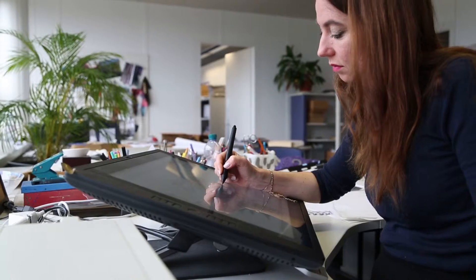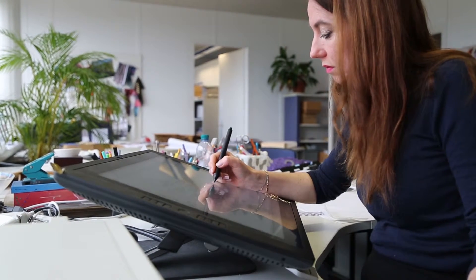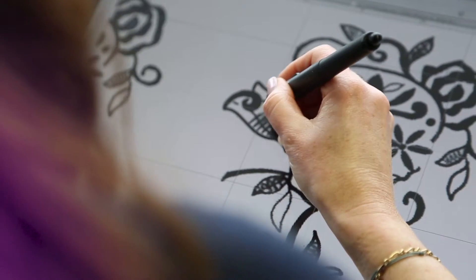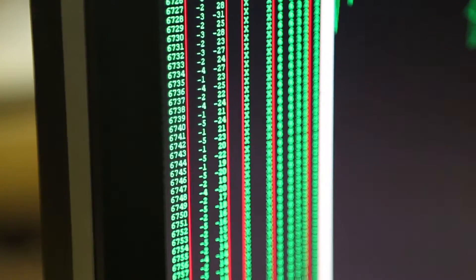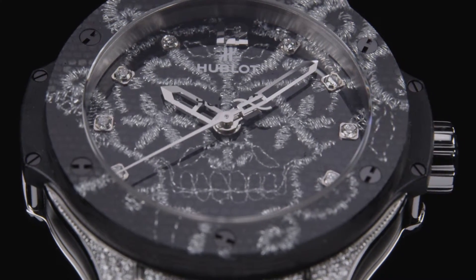We are always interested in working with different fields and finding new ways of working, so this was very interesting for us — to see another way of working and a different approach on how you can use embroidery. Of course, it's always interesting to discover a new field of industry. I think there is one important commonality between fashion and watchmaking, which is being deeply concerned about very high quality and creation.